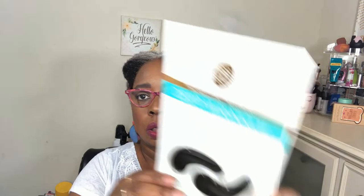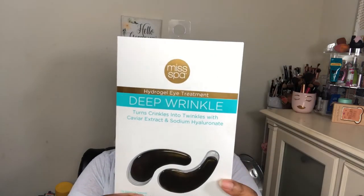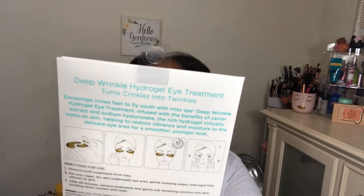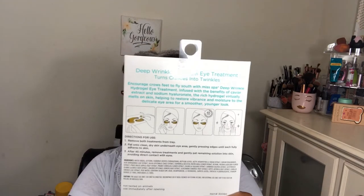I also picked up a hydrogel eye treatment for deep wrinkles by Miss Spa — it says 'turns wrinkles into twinkles.' It only has one pair so I'll see how I like it, and if I do I'll try it every so often. I find that masks and treatments like this are more about how they make you feel rather than what they actually do. This one is sulfate, paraben, and fragrance free.